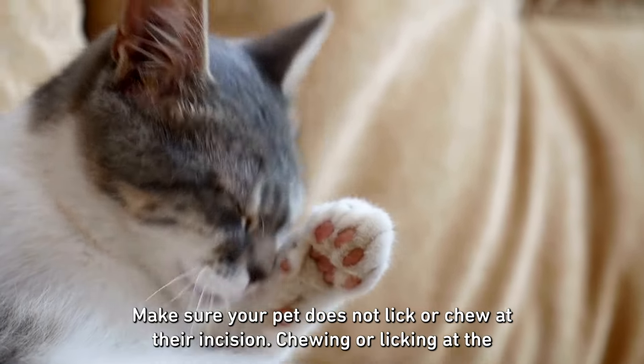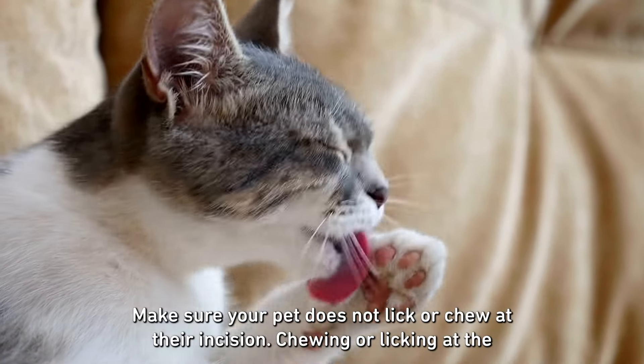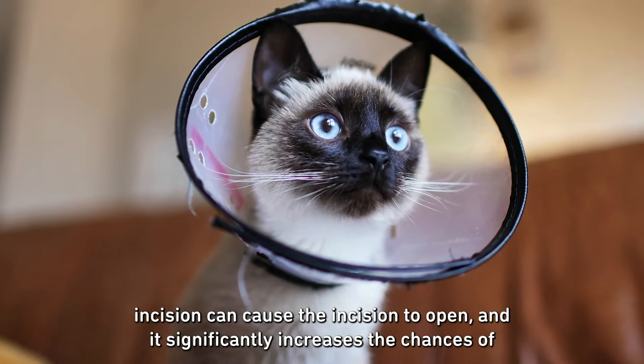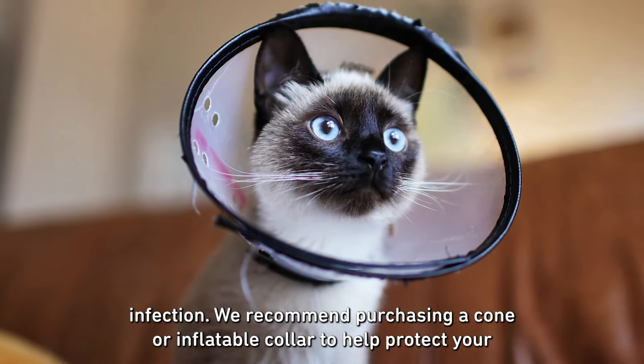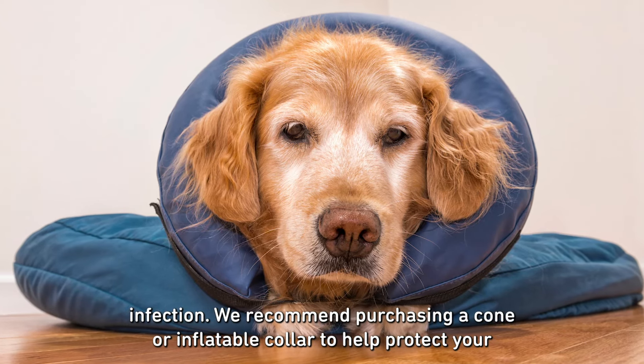Make sure your pet does not lick or chew at their incision site. Chewing or licking at the incision can cause it to open and significantly increases the chances of infection. We recommend purchasing a cone or inflatable collar to help protect your pet's incision.